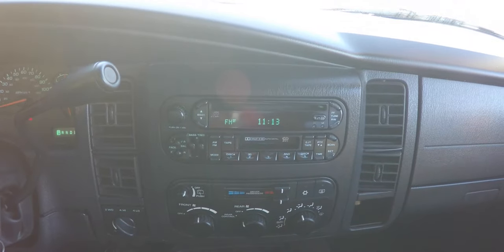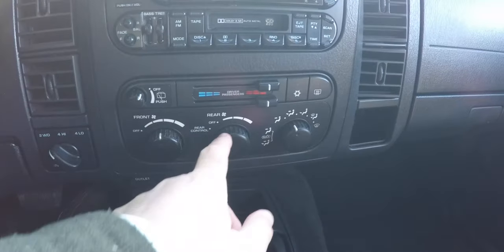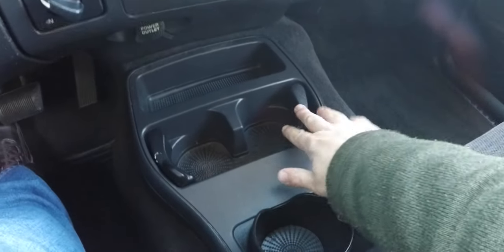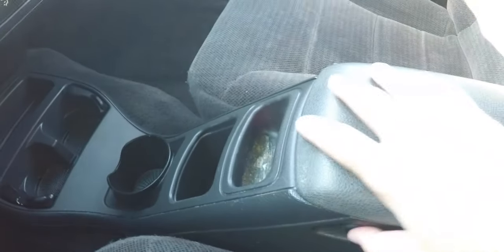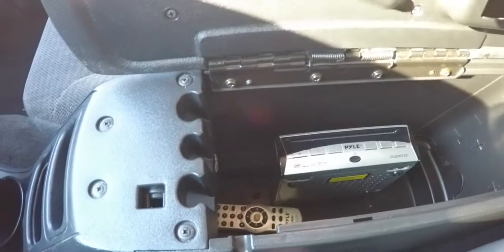Moving down the center stack, you have your AM/FM CD player with cassette player, dual-zone climate control with rear control as well, a four-wheel drive switch, full center console with three cup holders — two of which are adjustable — also a storage tray with removable liner and more storage, as well as storage in your center armrest with an aftermarket DVD player.